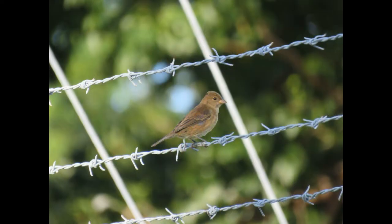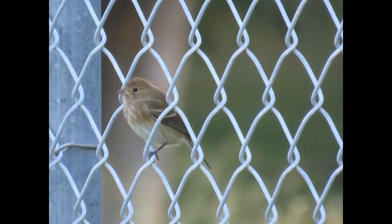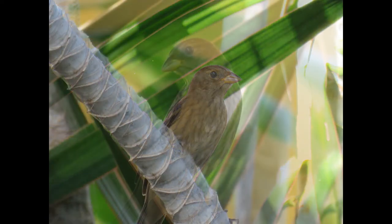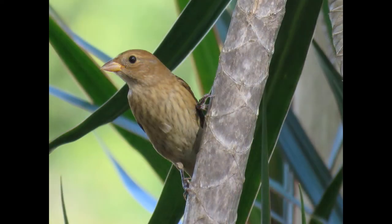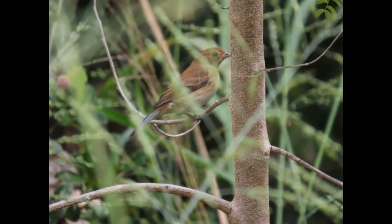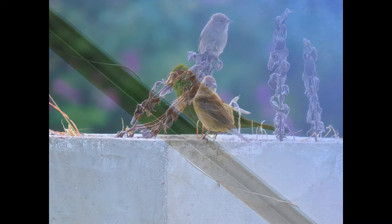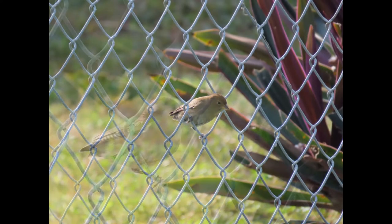Up first we have the indigo bunting. This is the one I recognize the most — when I hear that, I know there's one close by. That was the indigo bunting.